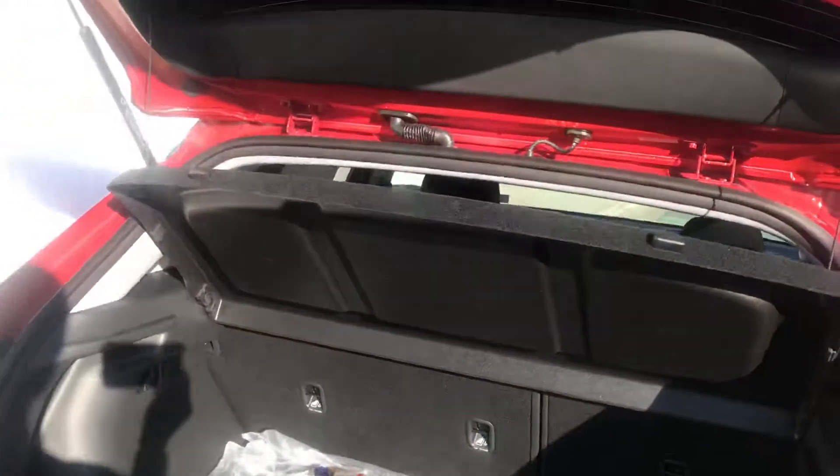Awesome space back here, as well as folding seats, so you can fold those down if you need a little bit more space.